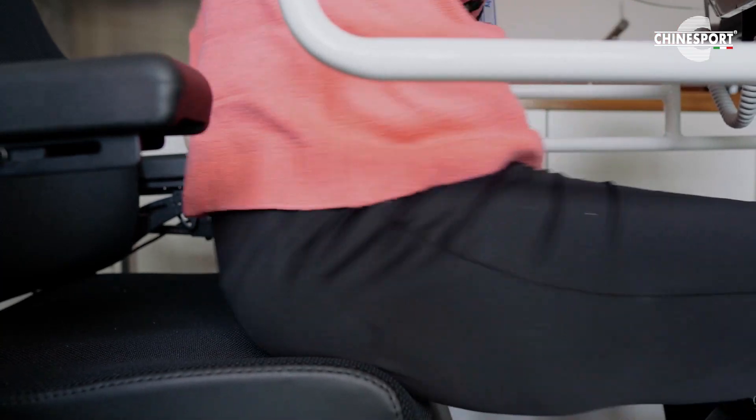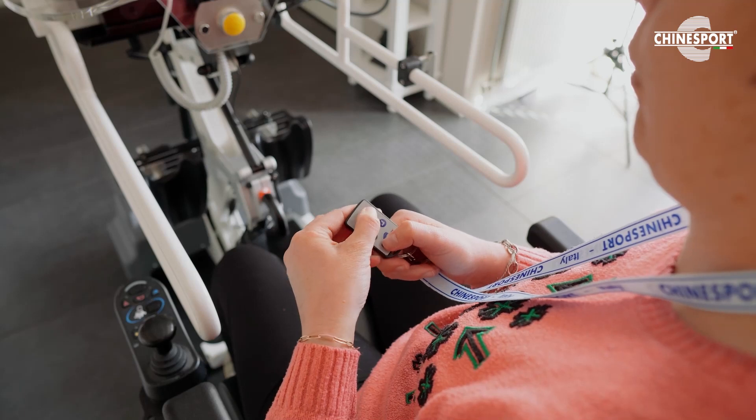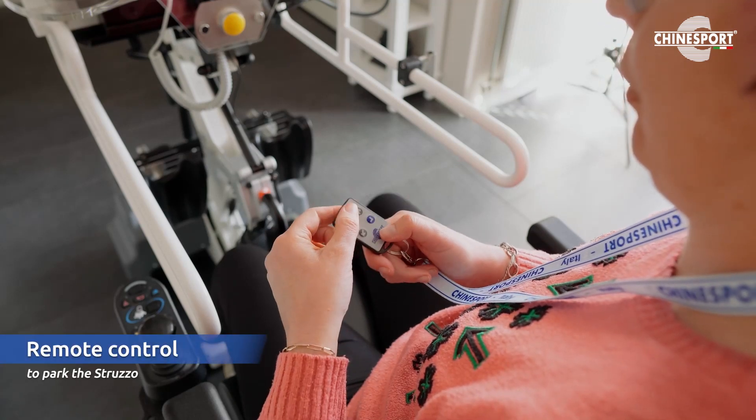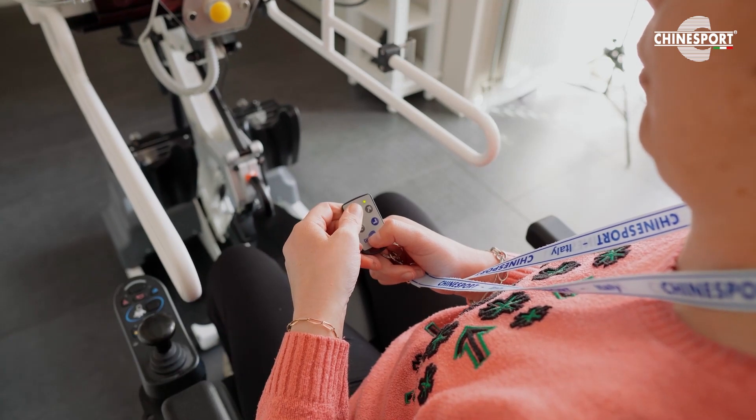You see she can move back. And with the remote control, she can move the Struzzo away to a parking spot in the house.